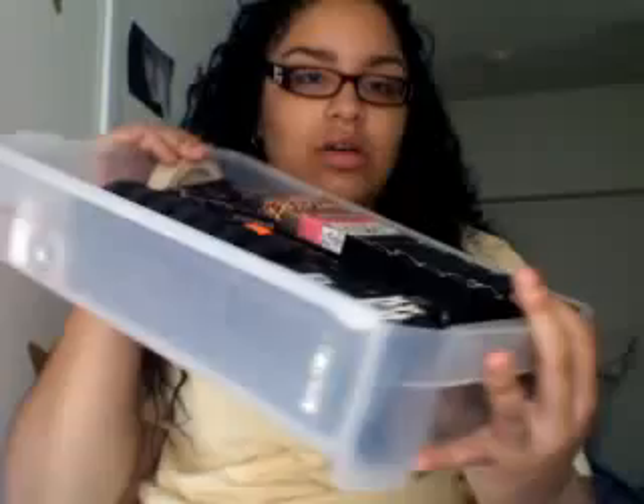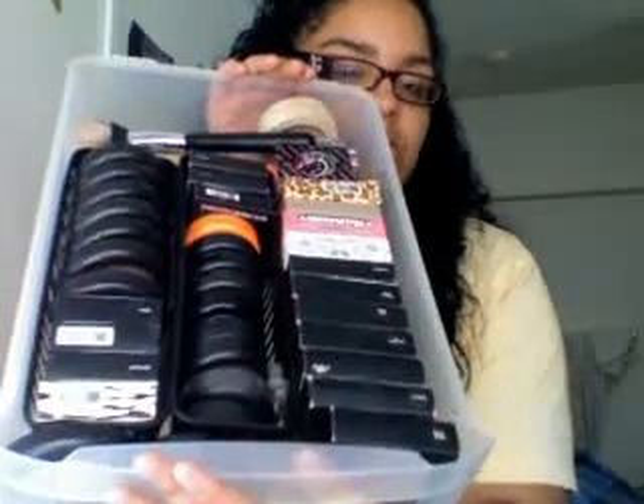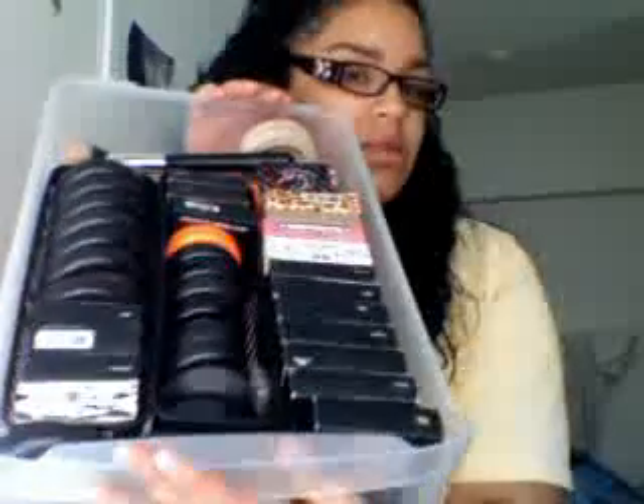These are my blushes. These are all my blushes. Some of them have boxes, some of them don't. I'm going to start with these because they're outside of my box — they don't fit.